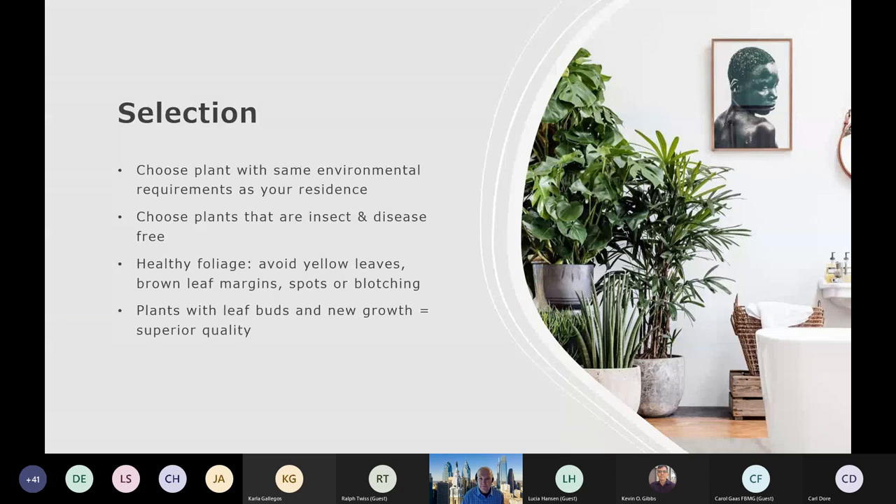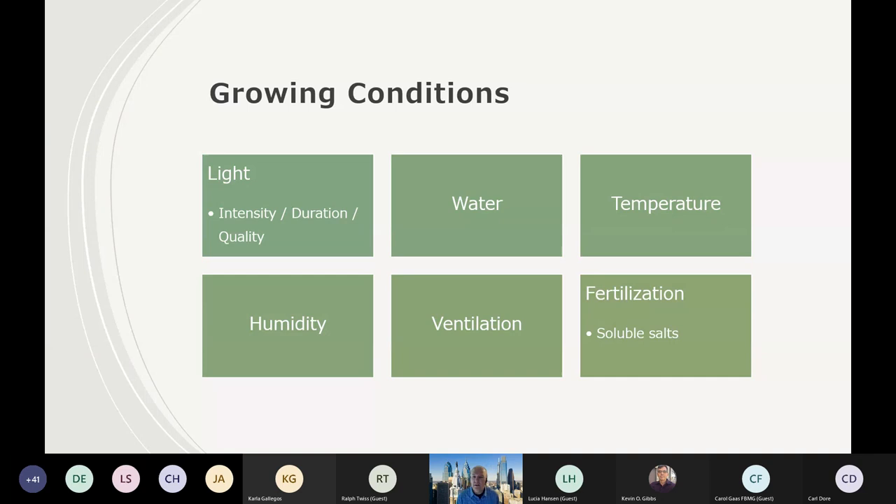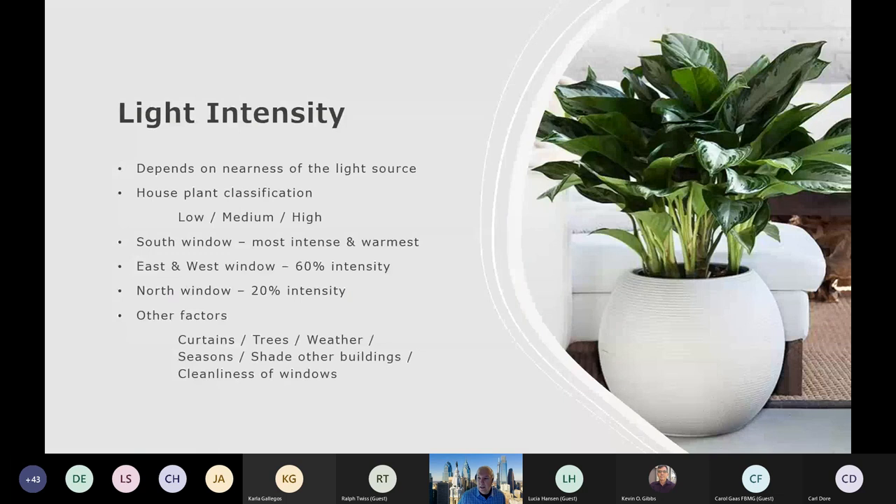So what conditions are these plants going to have to deal with? We're talking about light — that involves the intensity, the duration, and the quality or type of light. Also watering, temperature, humidity which can be tricky depending on the time of year, ventilation in an enclosed space — if we're not getting good ventilation we can have issues we normally don't have outdoors — and then fertilization, including soluble salts, which could cause a problem and lead to the decline of the plant. We'll briefly touch on these as we work through the slide deck.